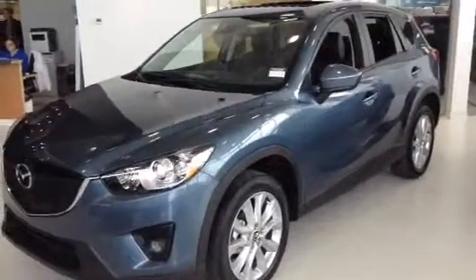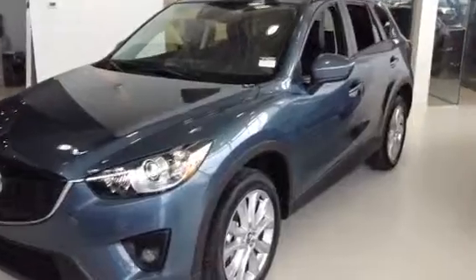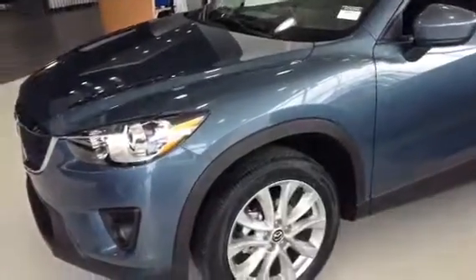Hi Joel, it's Chris here at LA Mazza. I just want to send you a quick video walk around for a 2015 CX-5. Now you didn't tell me what trim level you're looking for, so what we have here in the showroom is our GT trim level.